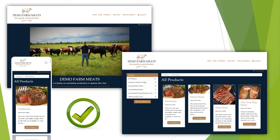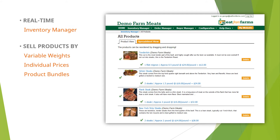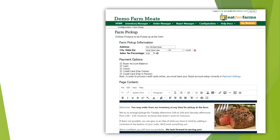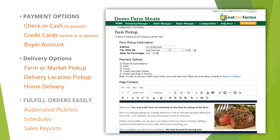But Eat From Farms' most powerful features run behind the scenes. Our software allows you to easily manage your inventory in real time, handle variable weight products, and collaborate with sub vendors to create an online farmers market. You can give your customers payment options, pickup or home delivery options, and automate pick lists and drop off schedules.